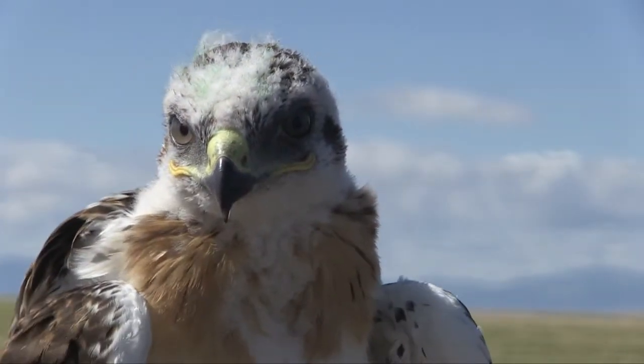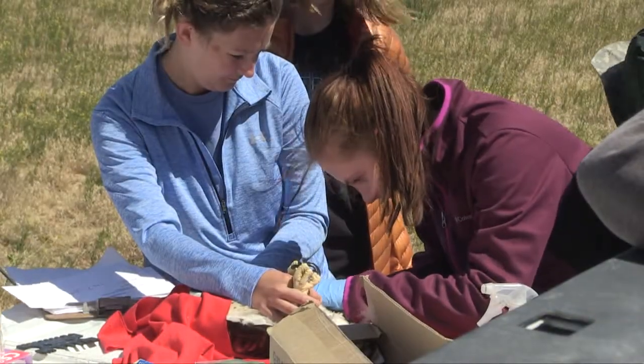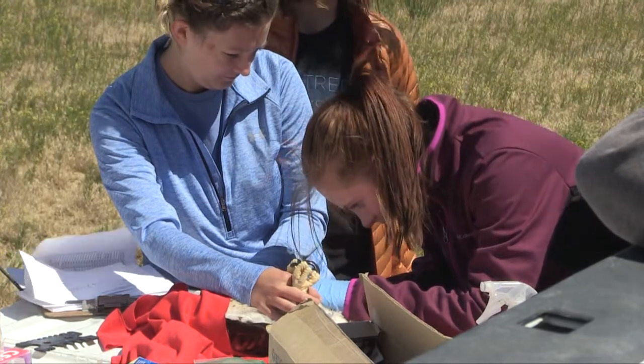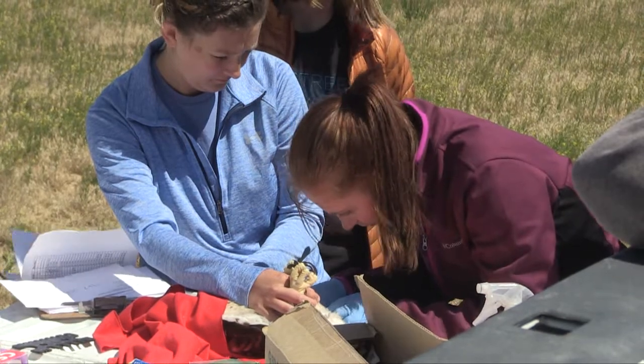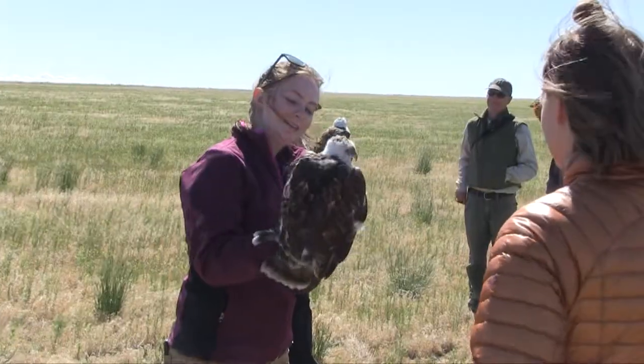The first part is just going out, sampling the nestlings, taking blood, getting that sent to a lab to be analyzed for eight different types of those rodenticides, and seeing if it is a problem. So on these banding trips...